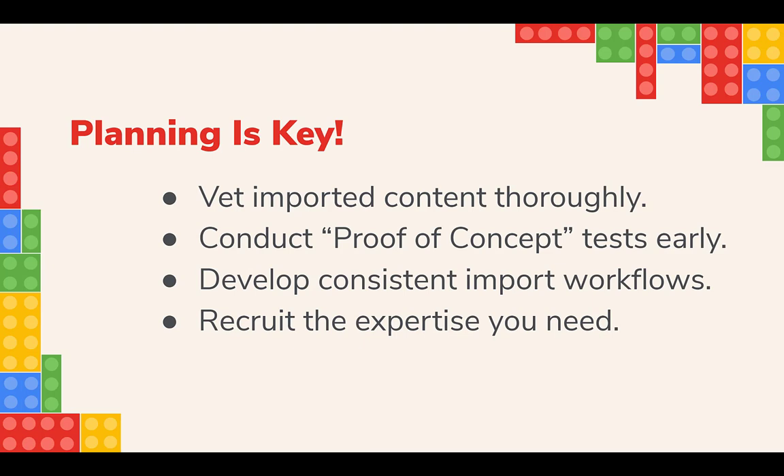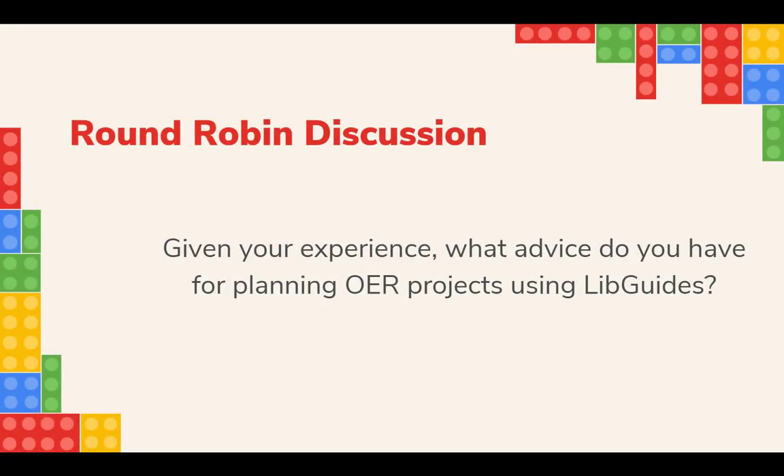Now that we've considered some of the pros and cons for using LibGuides, let's move on to the team's round-robin discussion. So we've had an opportunity to work through a couple of case studies and talk about the pros and cons of using LibGuides. Now we're going to transition to a round-robin discussion of some questions. What advice do you have for planning OER projects using LibGuides?